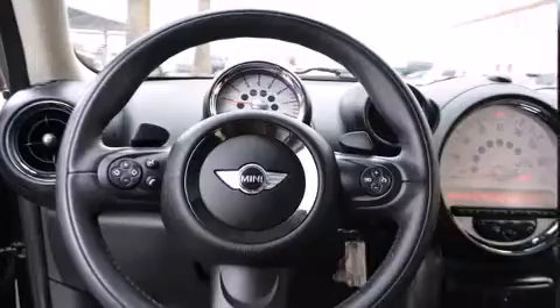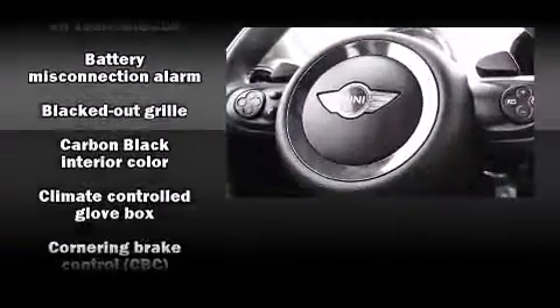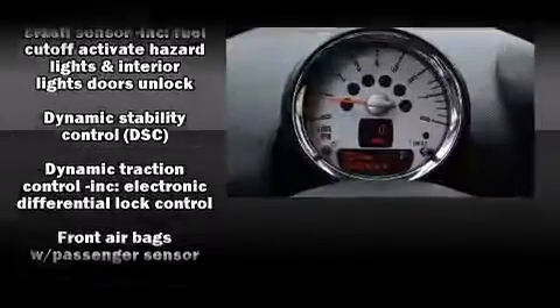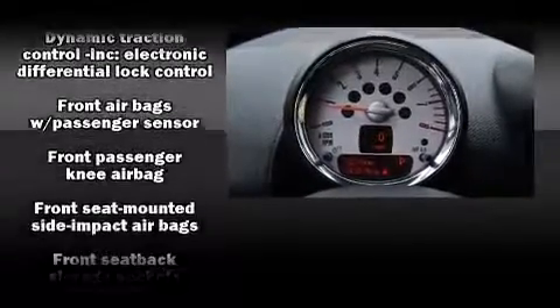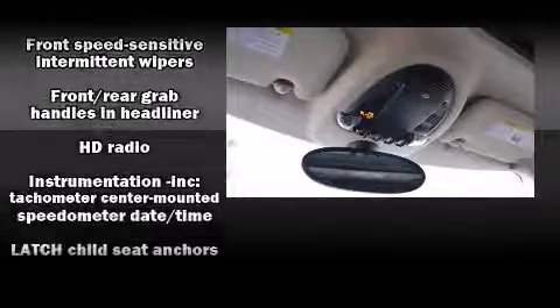Top features include a split folding rear seat, a tachometer, a trip computer, a roof rack, and one-touch window functionality. With side curtain airbags supplementing the rest of the safety network, you can be assured that you and your passengers will experience top-tier protection.